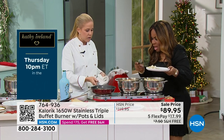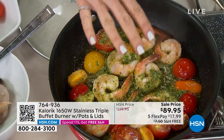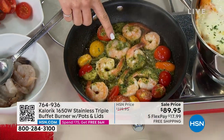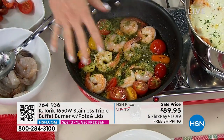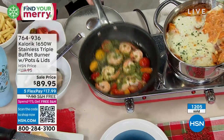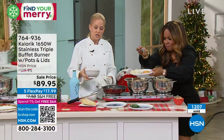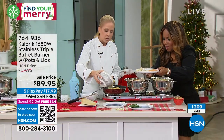I took one of our Caloric honeycomb pans and I sautéed some shrimp, added cherry tomatoes to blister them — smells amazing — and some pesto. Only to show you that you can use your other cookware interchangeably with your triple burner.